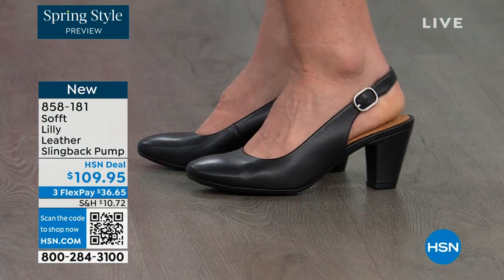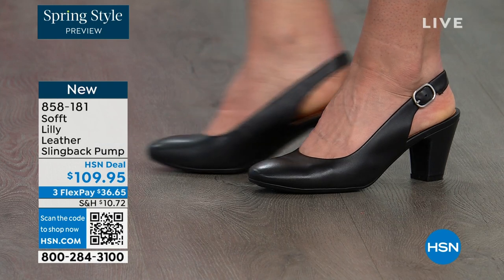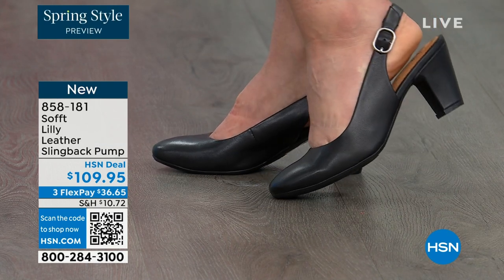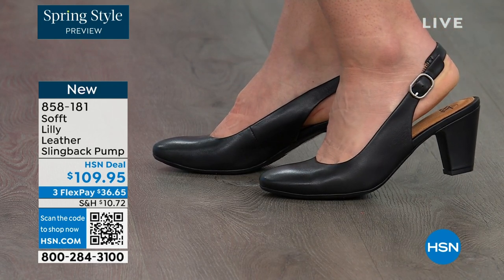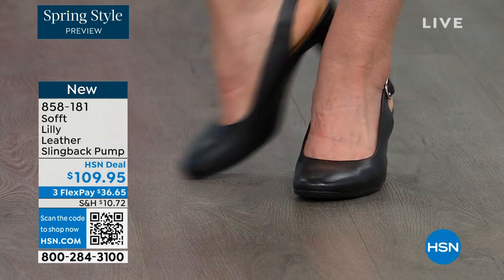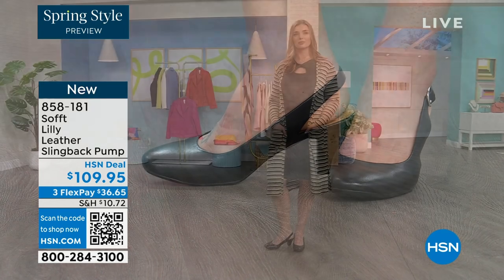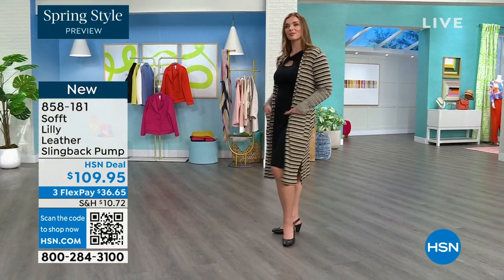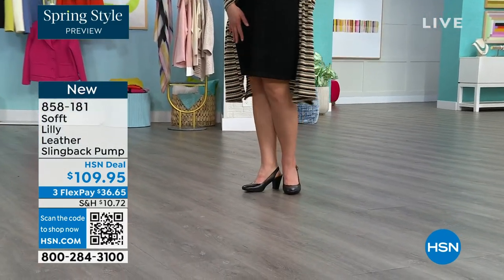Looking right here at the Lily leather slingback pumps — I'm also wearing these. You can see Dagmara has them on in black. I'm wearing them in the pewter color and there's also a really beautiful caramel as well. I love that they're super comfortable the moment you put them on. They're adjustable on the strap and they feel good underfoot. The heel height is two and three quarters inches.